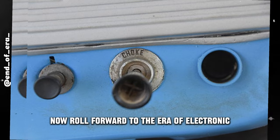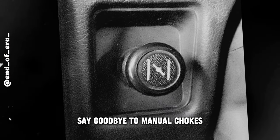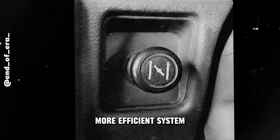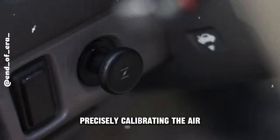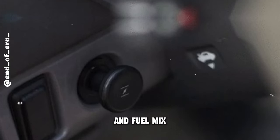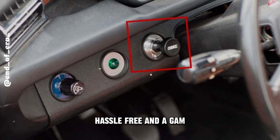Roll forward to the era of electronic fuel injection (EFI). Say goodbye to manual chokes and hello to a smarter, more efficient system. EFI is like the brainiac of engine management, precisely calibrating the air and fuel mix without you lifting a finger. It's hands-free and hassle-free.